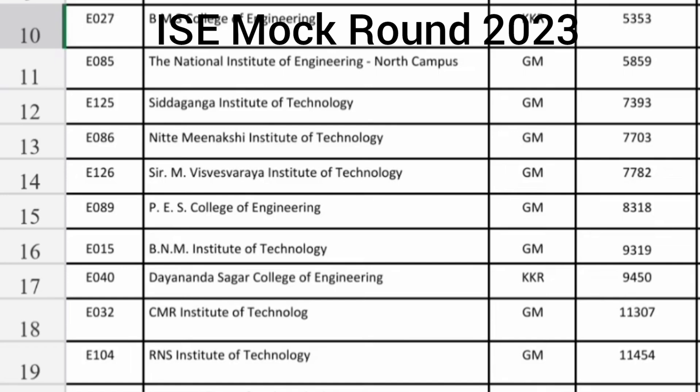Moving forward, NIMASUR North Campus Information Science Engineering branch is 5800. Siddaganga is 7400 ranks and Nitti Meenakshi Institute of Technology 7700 ranks. MV Seshachala Rayana Technology around 7800 ranks and PES College of Engineering Mandya is around 8300. BNM Institute of Technology Bangalore is 9319, and Dayananda Sagar College KKR branch, which is Hyderabad Karnataka seat, at 9400.